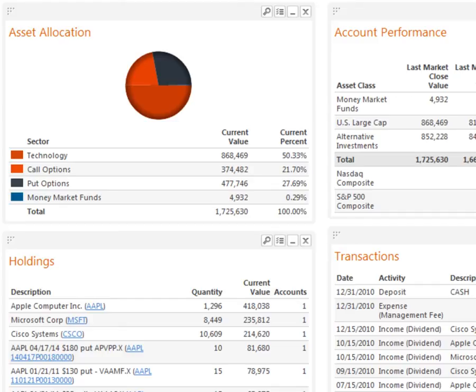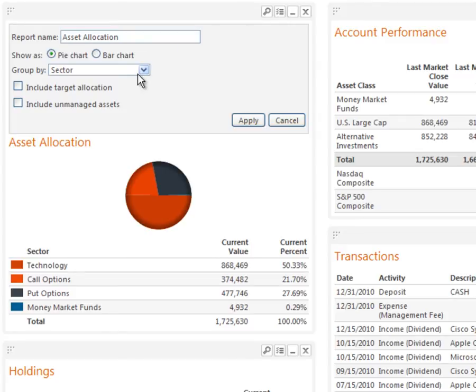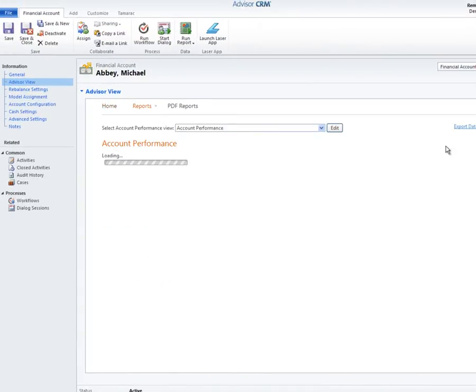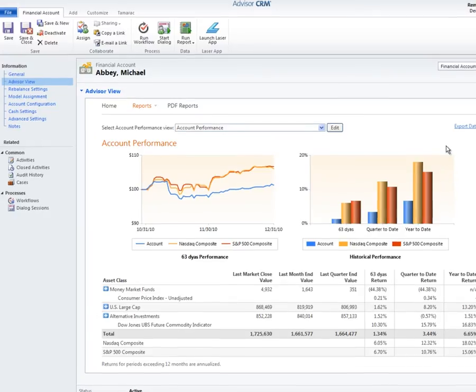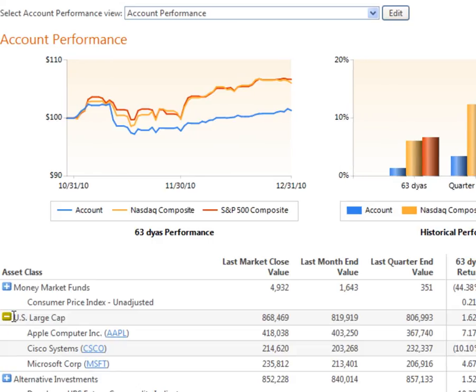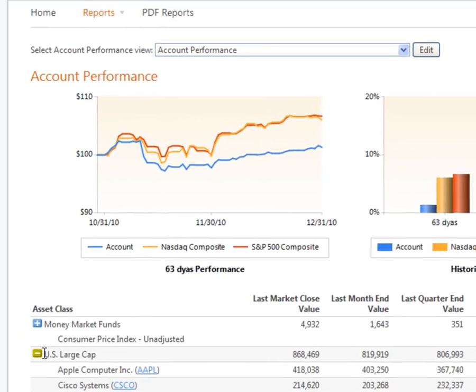All of the same performance reporting functionality that I can access in Tamarac's Advisor View application is now contextually available in Advisor CRM at the financial account and reporting group level for a given household. From here I can change any of the dashboard reporting settings, and I can drill down into any of the detailed views for these reports. Accessing the account performance report, I'm presented with additional graphs and charts and report options, such as additional time periods and viewing performance at the security level. All of this enables me to have a savvy and current conversation with my client regarding the health of his portfolio before we process his cash request.